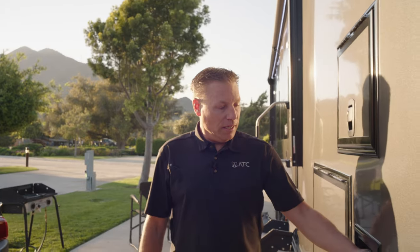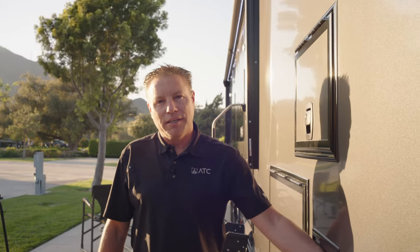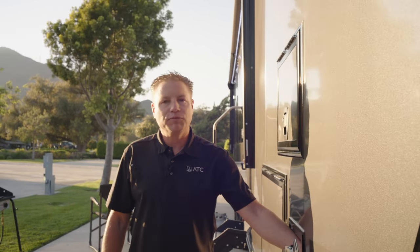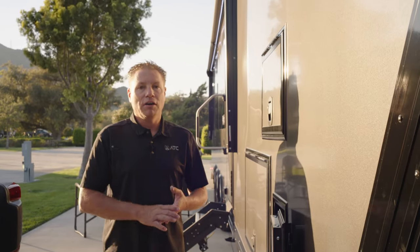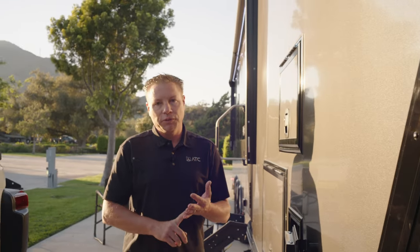Brad here with ATC, and we are at Pala Casino in Temecula, California. I wanted to do a quick editorial on the ATC fuel station.